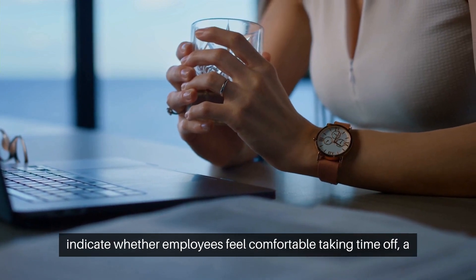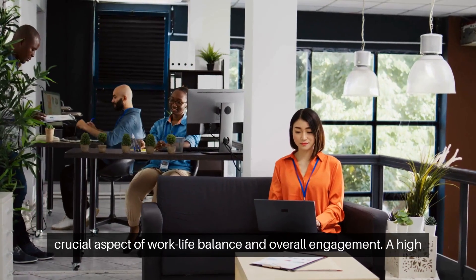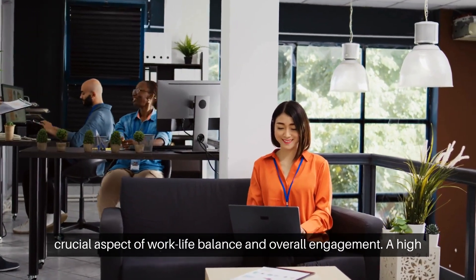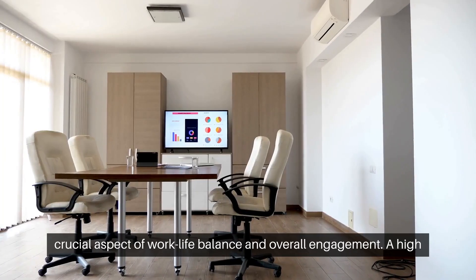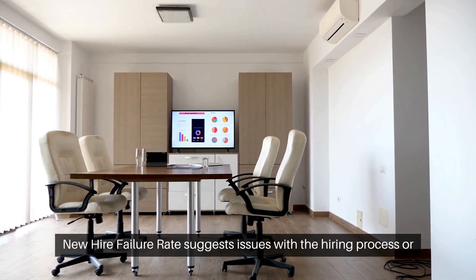Vacation days used can indicate whether employees feel comfortable taking time off — a crucial aspect of work-life balance and overall engagement.